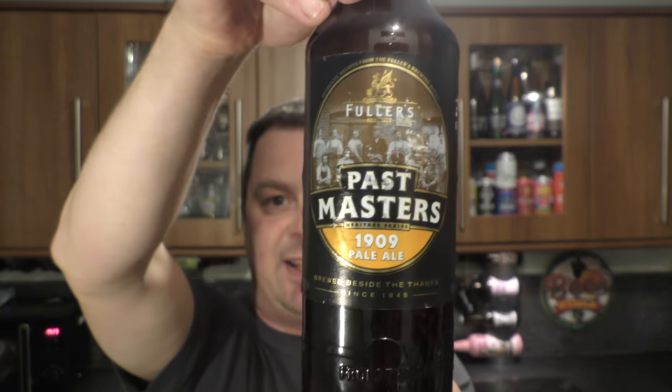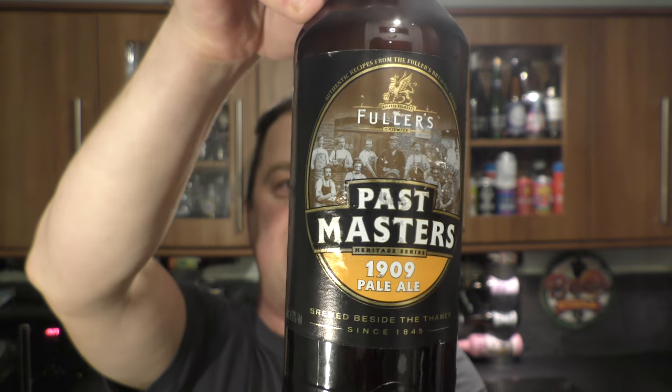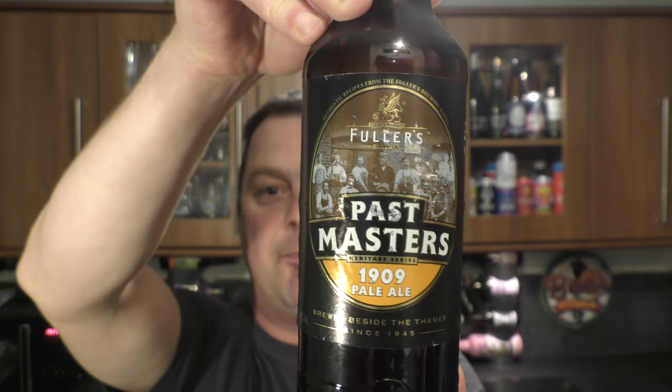It's beer o'clock on Real Ale Craft Beer. Today we've got a beer from Fuller's Brewery in London and it's one of their Past Masters series. This is a 1909 pale ale.